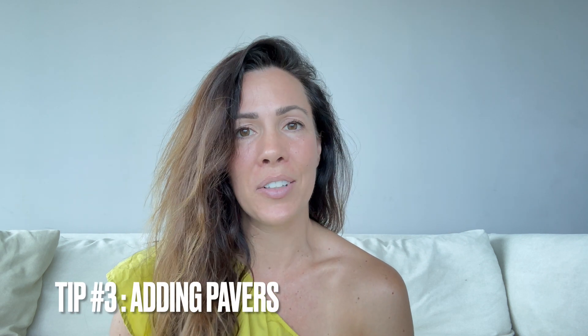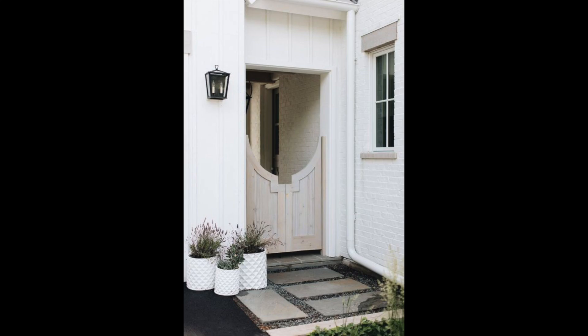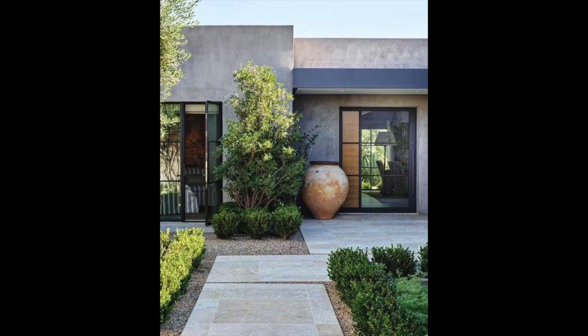There's nothing worse than standing outside of a person's house and not knowing how to get to the front door. Well-placed pavers can actually add so much value and create a wonderful entrance to your place, not to mention it will also keep foot traffic off of your yard. You can pick up pavers cheaply at your local tile supplier and since you likely only need a handful, you might be lucky enough to score an extra good deal on end-of-line stock.